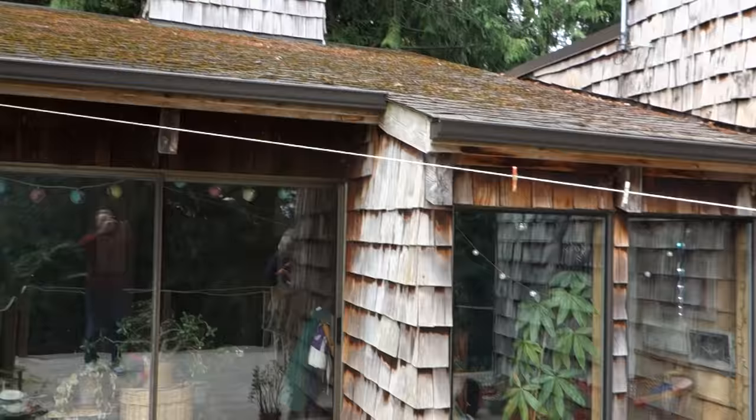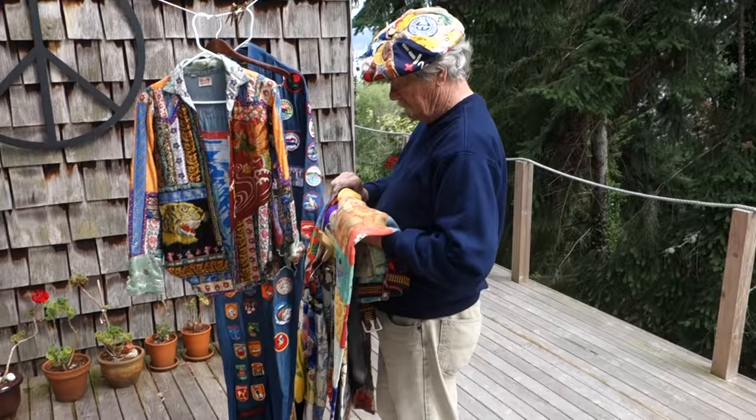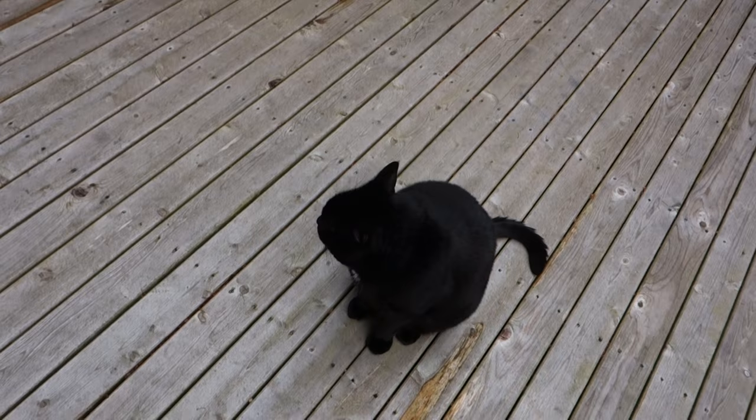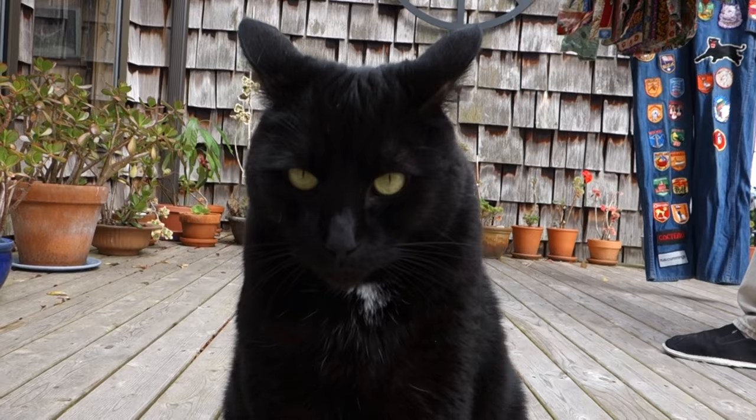Thursday, September 1st, 2016. The Osman residence in Freeland. And we're going to be looking at some of the greatest costumes ever made, on a fine, beautiful day — a day that features Kitta, the cat of complete peace and tranquility.